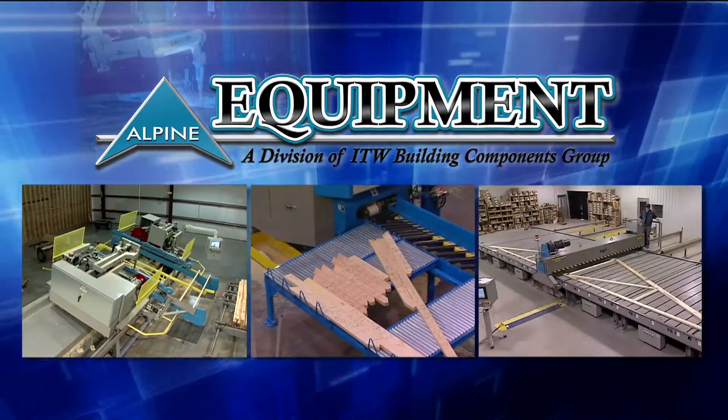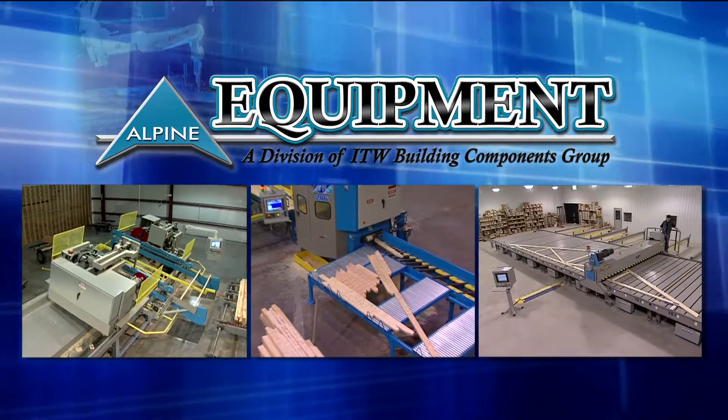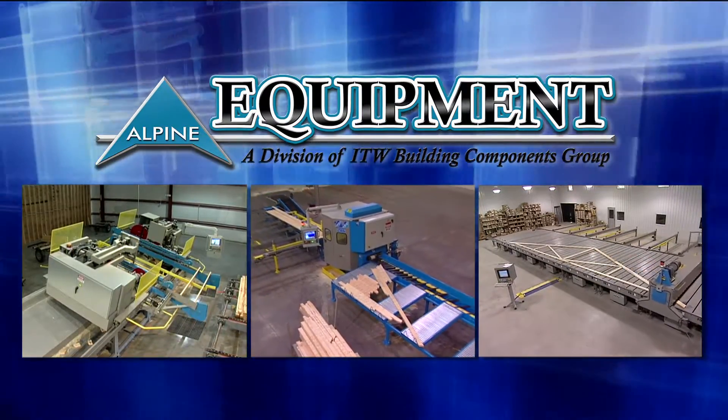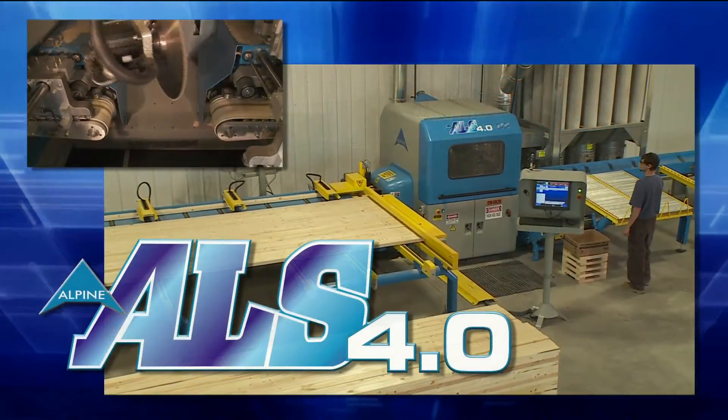In keeping with the tradition of design excellence for which it has become famous, Alpine Equipment, the industry leader in automated saws, is proud to introduce our latest evolution in linear saw technology, the ALS 4.0.